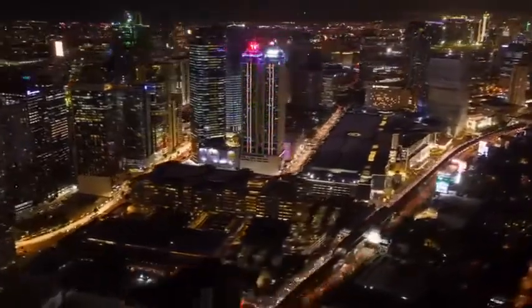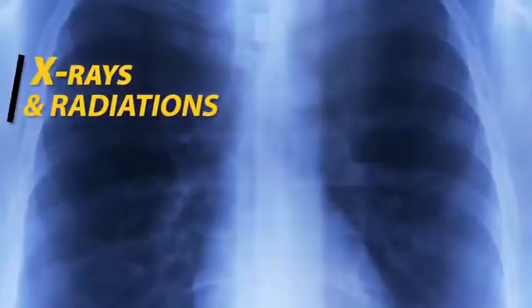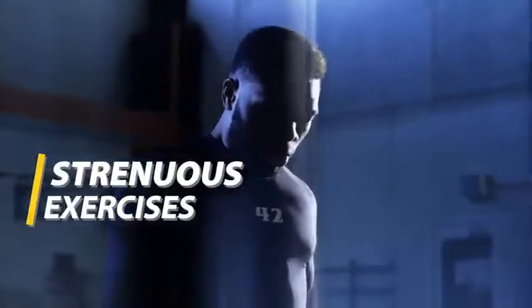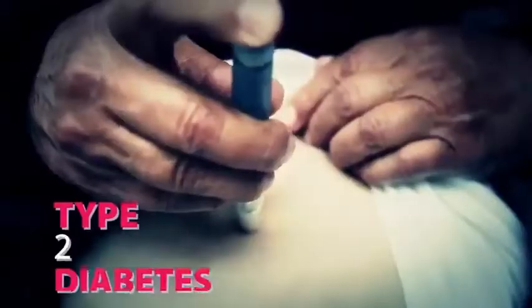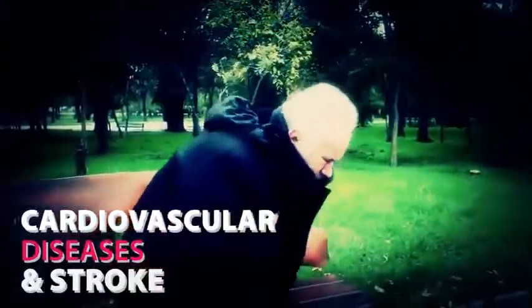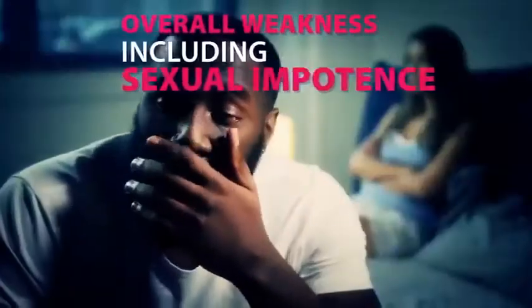Our modern lifestyle is affected by a variety of factors that are sources of free radicals. These include stress, chemical residues of drugs in our body, food additives, x-rays and radiation, pollution, smoking, strenuous exercises, and many others. All of these factors create metabolic dysfunction that exposes us to serious health risks such as type 2 diabetes, hypertension, cardiovascular disease, stroke, digestive and hemorrhoid disorders, obesity and its complications, low immunity, overall weakness including sexual impotence, infertility, and liver problems.